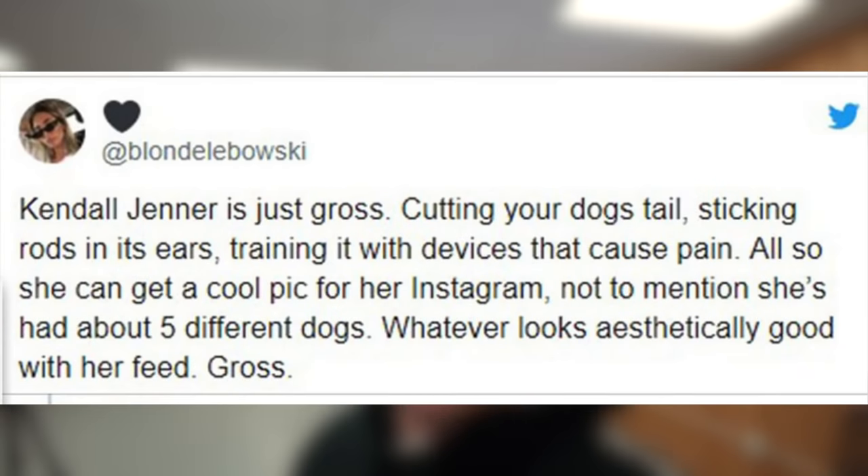You probably came to this video to figure out what is going on. What's a prong collar? Is it bad? Is it good? I'm going to give you all that information about Kendall Jenner and her dog.